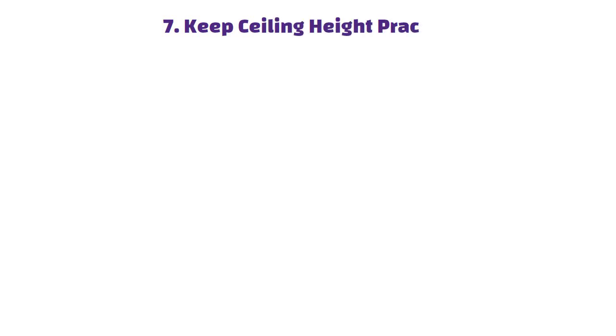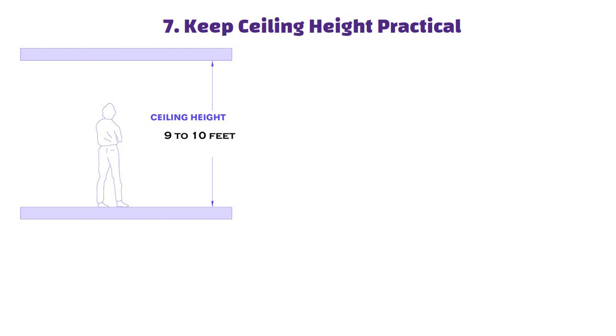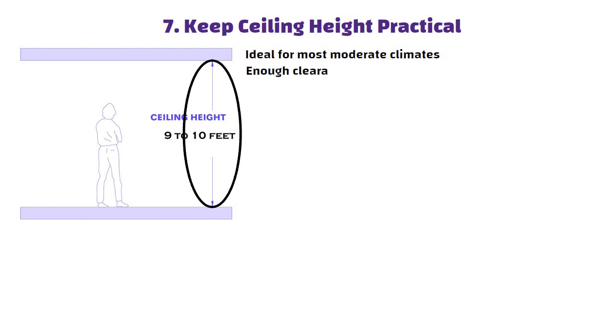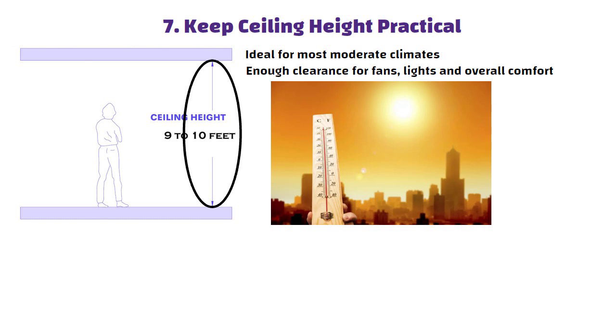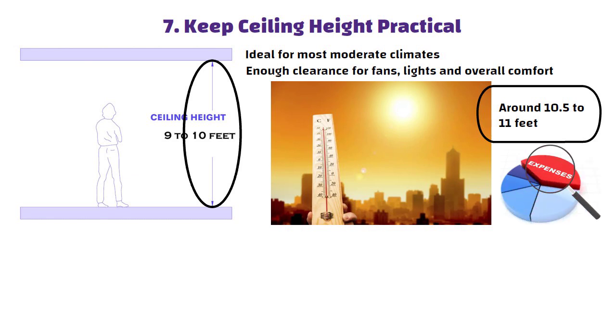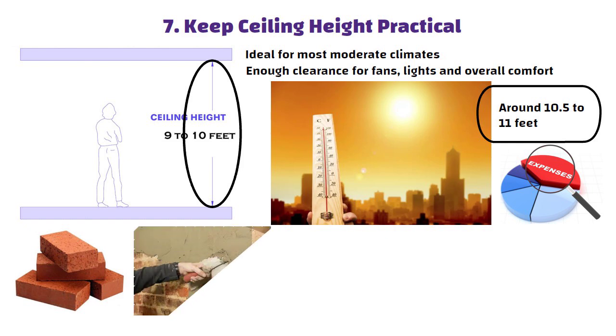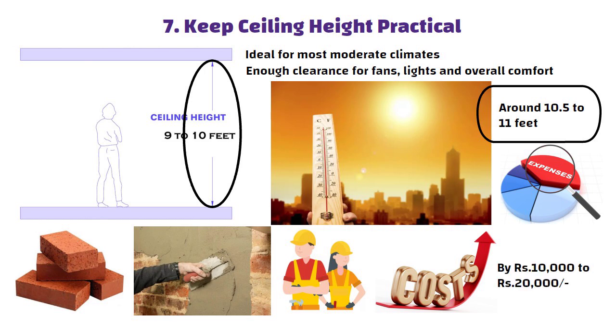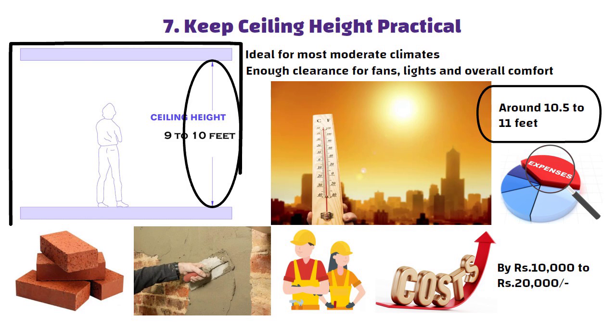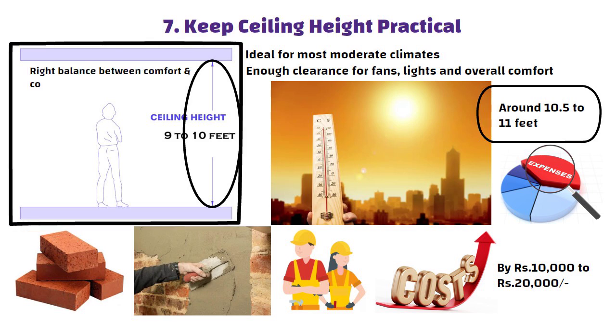Tip 7: Keep ceiling height practical. Keep your ceiling height between 9 to 10 feet, which is ideal for most moderate climates. This height provides enough clearance for fans, lights and overall comfort without adding unnecessary cost. If you are in a hotter region or want better air circulation, you can go slightly higher — around 10.5 to 11 feet — but anything beyond that often just leads to extra expenses. Taller ceilings mean more bricks, more plastering and more labor, which can increase your construction cost by 10,000 to 20,000 rupees. Staying within the 9 to 10 feet range strikes the right balance between comfort and cost efficiency.